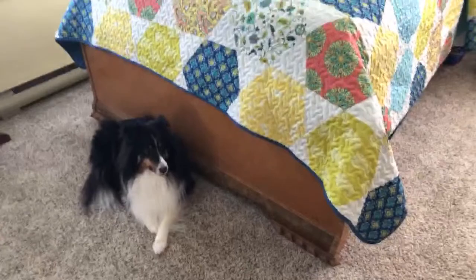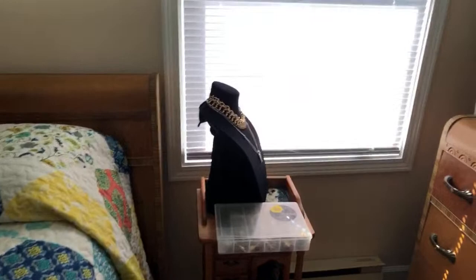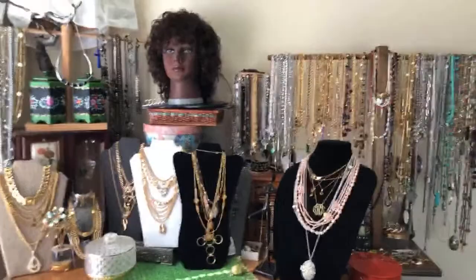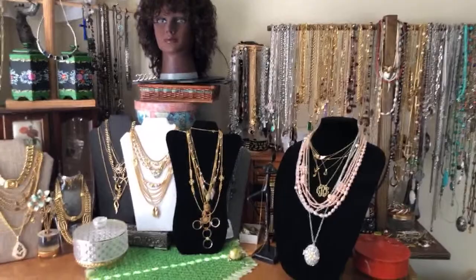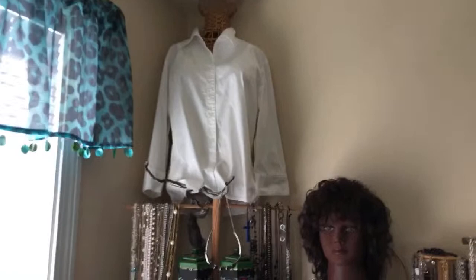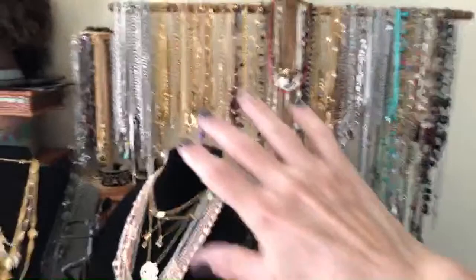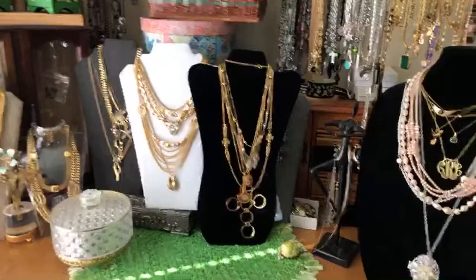Hello everybody, it's Angie, Treasured Vintage! How's everybody today? I just thought I'd pop on real quick and show you the sort of cleaned-up mess that was my guest bedroom — this is what it's become. It's kind of crazy. Look at this mess, it's everywhere. So I had some really good finds lately but I kind of mixed them in with my own things.